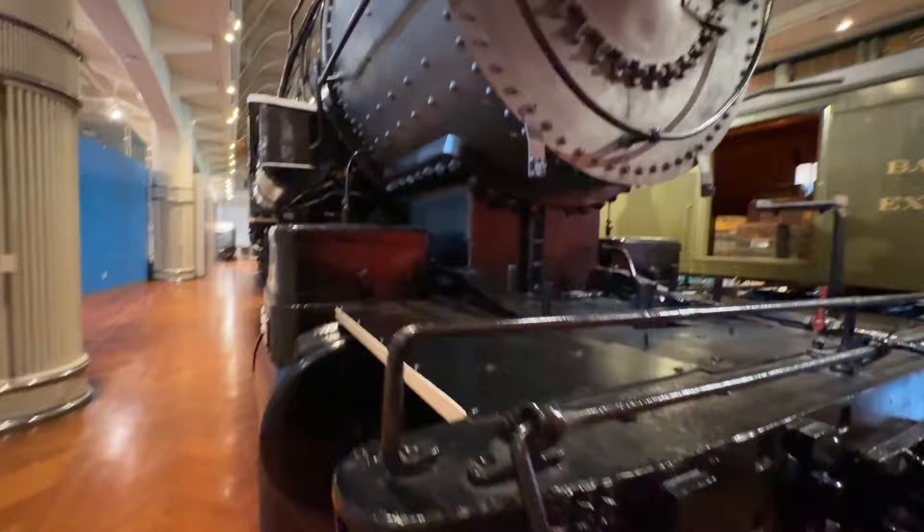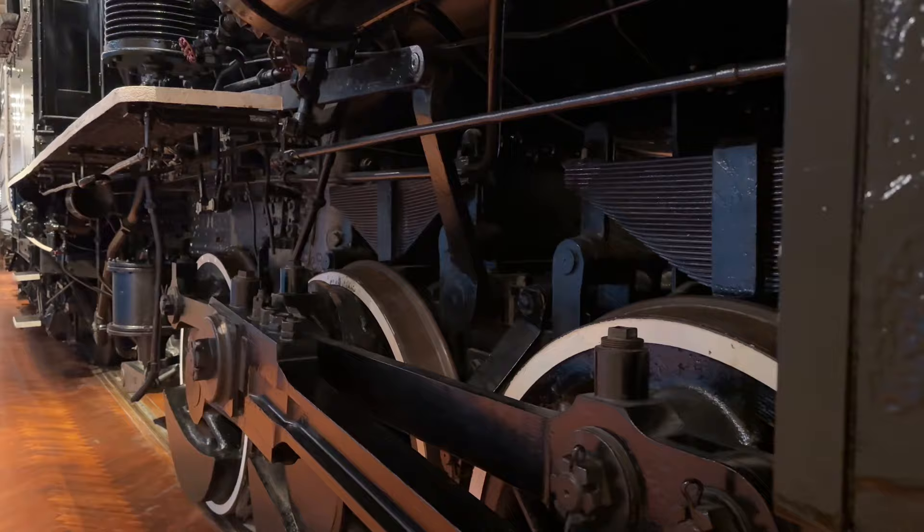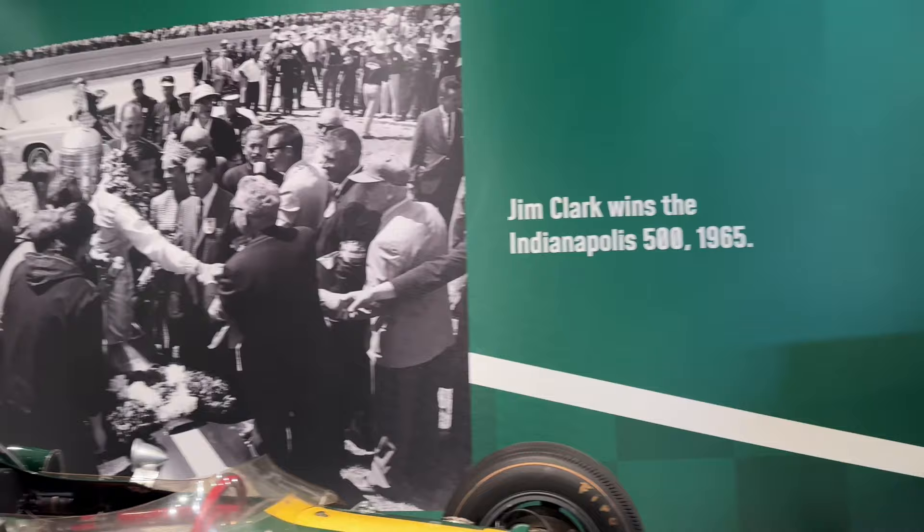The work they put into this thing — if you really think about it, I know I've said it over and over again, it's just absolutely insane. A cool old Lotus powered by a Ford. Oh yeah.